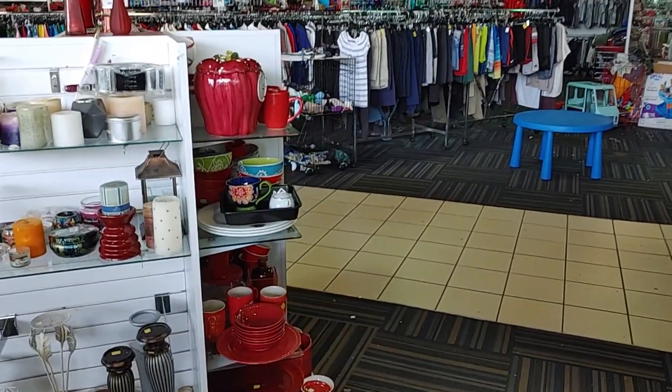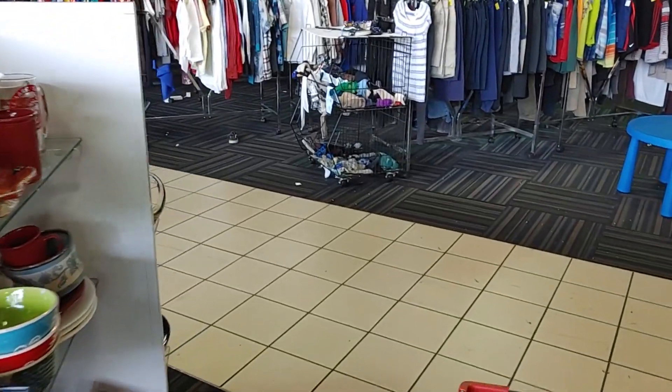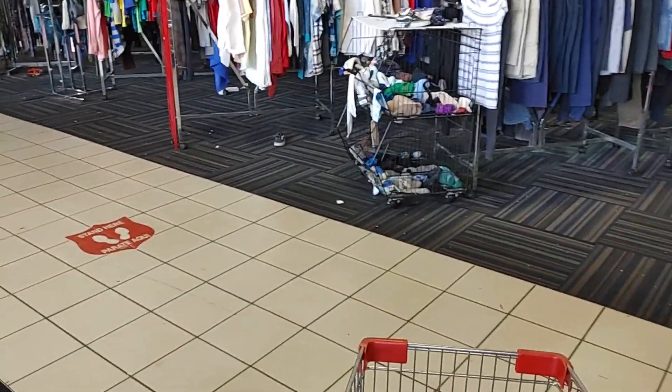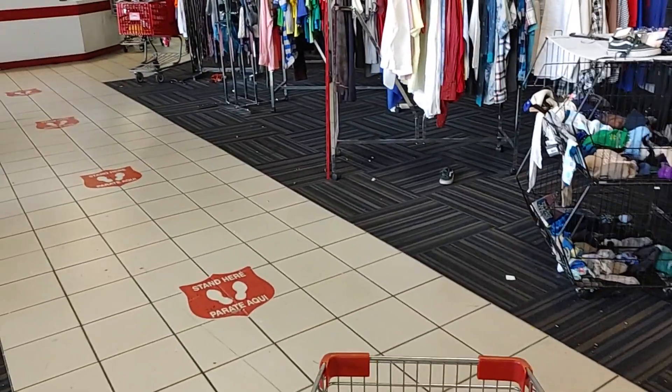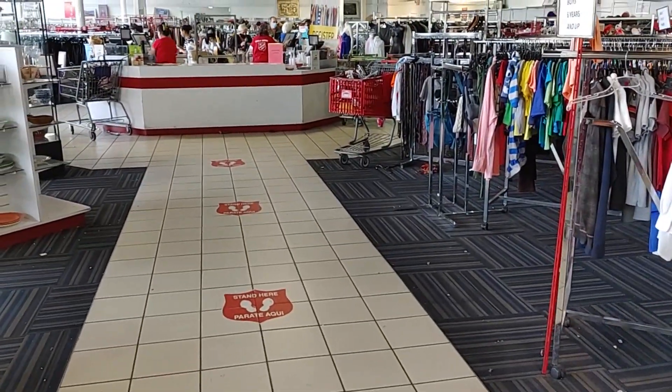We did okay at this store, but we've got one more store to go to and I'm anxious to see what's there. I'm heading up to the cashier — it doesn't look like there are many people in line. We're heading to the last store of the day. I'll meet you at the next store.